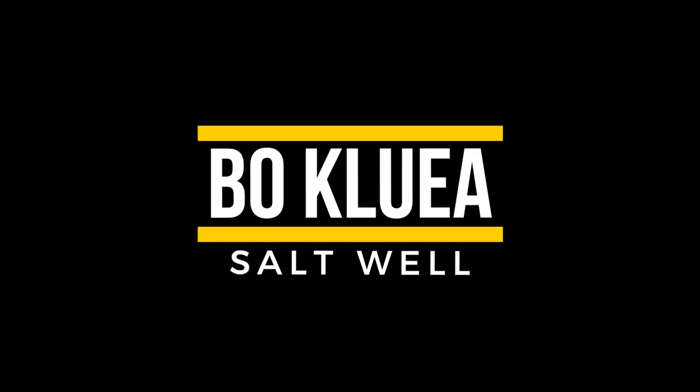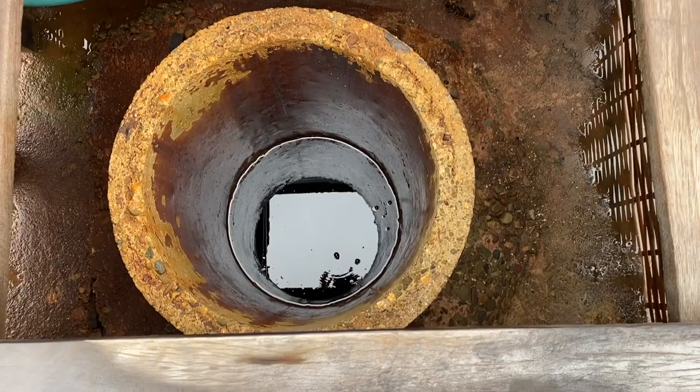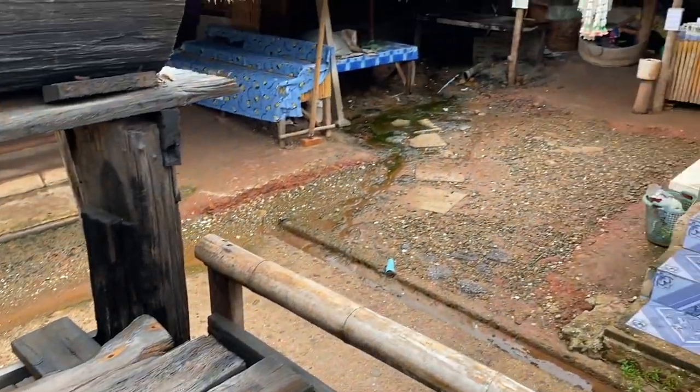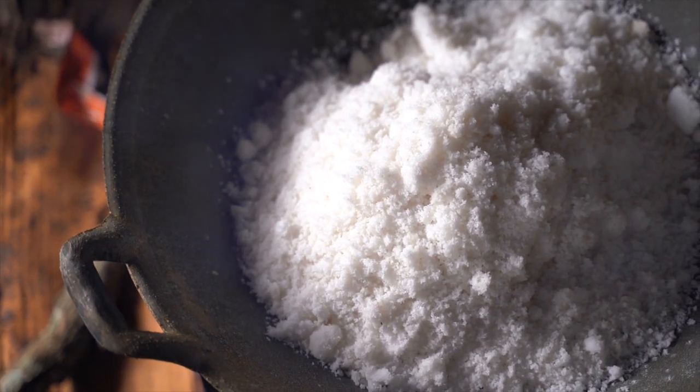Number one: Bok Klua salt well. Bok Klua is an ancient salt well — 'Bok' means well and 'Klua' in Thai means salt. It sits in a tiny village of the same name. There's one main well that produces all the salt. Oddly enough, other wells in the same village contain little to no salt. The concentration must be super high because the amount of salt they produce is absolutely ridiculous — we're talking 60 kilos of salt per day.